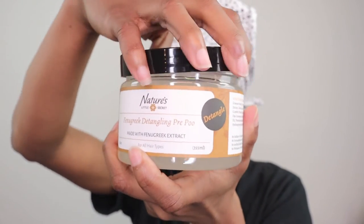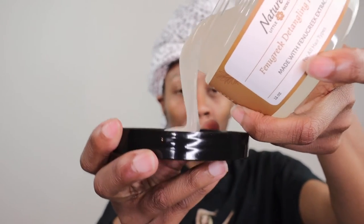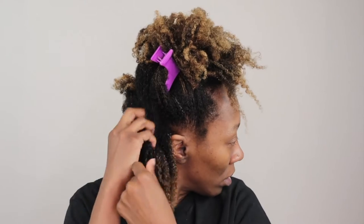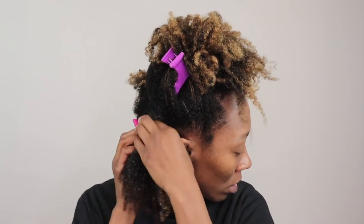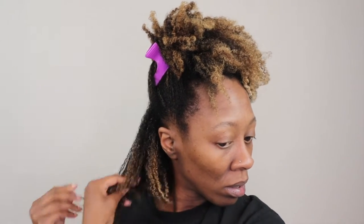The fenugreek detangling pre-poo made with fenugreek extract is great for all hair types. Fenugreek is one of the oldest herbs used for cooking, but this ancient spice is excellent for hair care. Fenugreek has been known to help with hair growth and various scalp issues due to high amounts of nicotinic acid. It also contains lecithin, which helps strengthen and hydrate your hair. Our handmade fenugreek detangling pre-poo will melt your tangles away while promoting hair growth, softening hair, and strengthening your follicles.